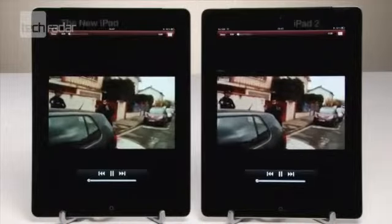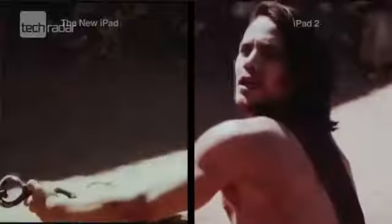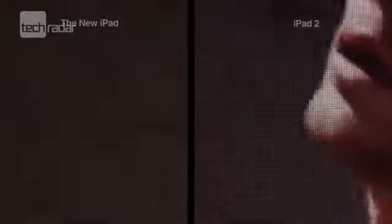Next, we compared the display. The iPad 2 has the same 1024x768 LED backlit screen as the original iPad. The main upgrade to the new iPad is the Retina display, giving you 2048x1536 resolution at 264ppi, which makes pixels indistinguishable up close, just like on the iPhone 4S. Check out the close-up of this movie trailer.